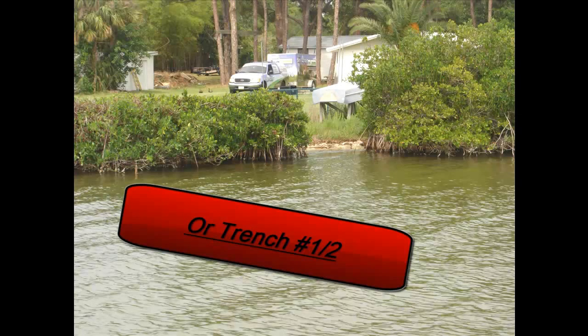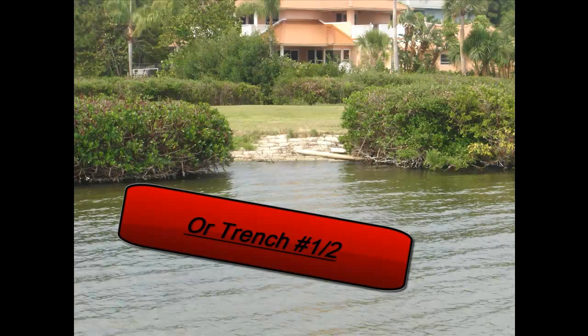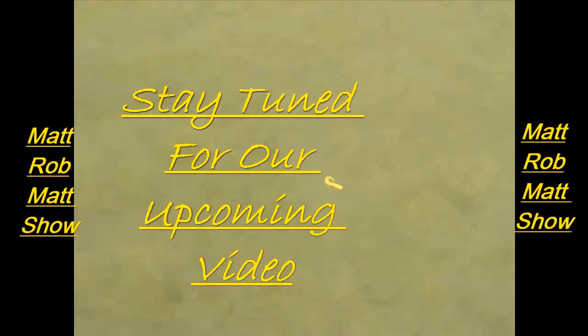There's also these little ledges in here — if you want, he can just ride down through and do that stuff. Thanks for watching, guys, and stay tuned for our upcoming video. See ya.